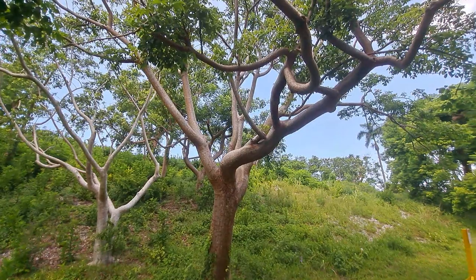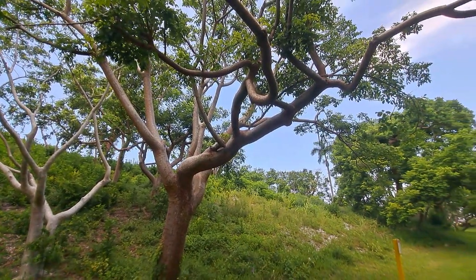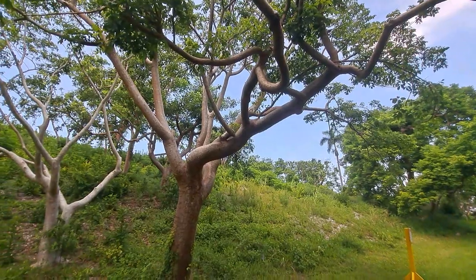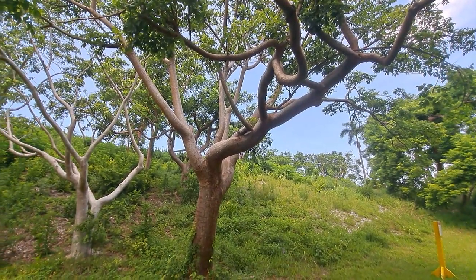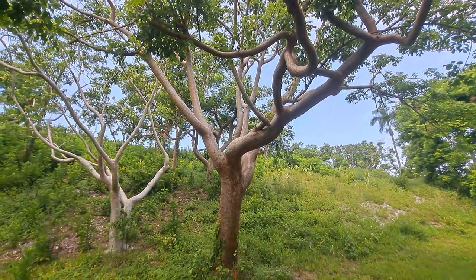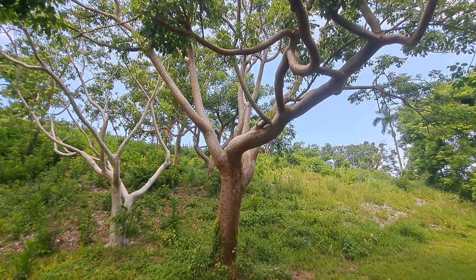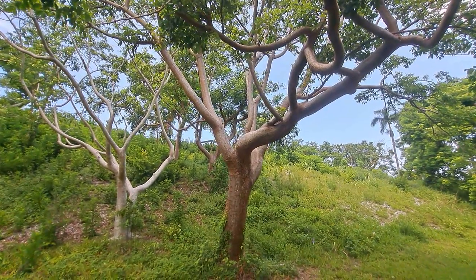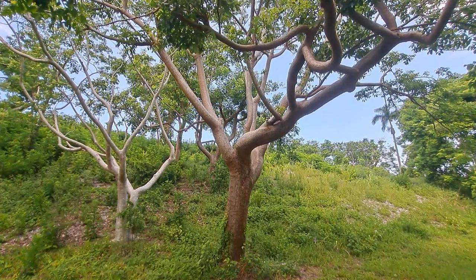Gumbo Limbo is also known to be semi-deciduous. What that means is, as it gets into the latter part of the year — fall, even going into winter — the tree will lose some of its leaves, but not all of them. It'll keep a small portion.